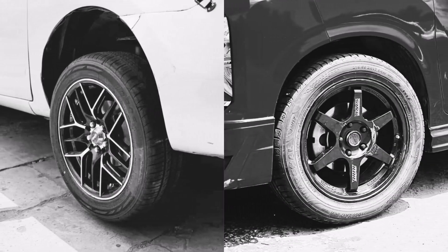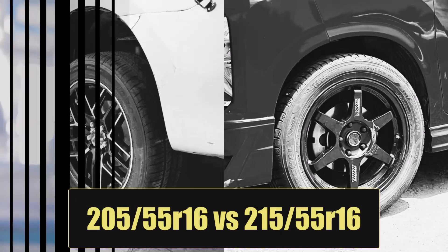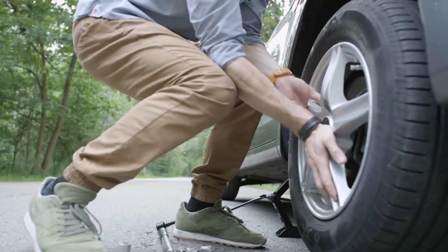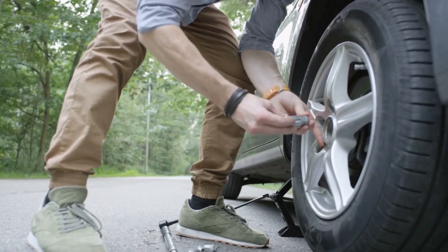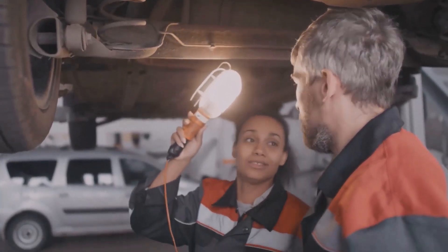Welcome to another comparison of 205/55 R16 versus 215/55 R16 tire size. We'll discuss fitment, clearance, fuel consumption, styling, comfort, handling dynamics, speed accuracy, computer systems, and finally whether upgrading is worth it.